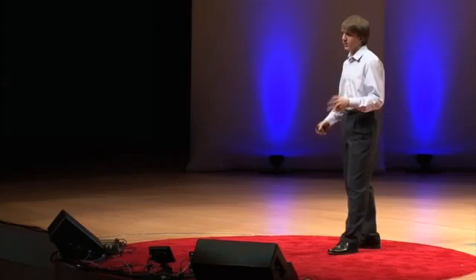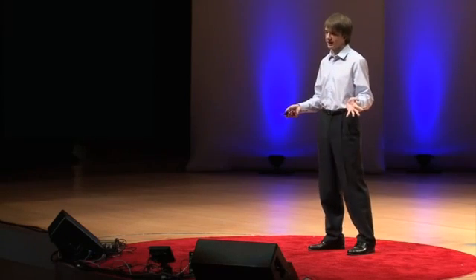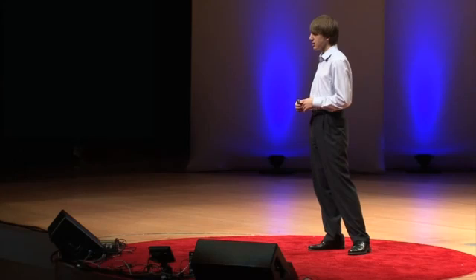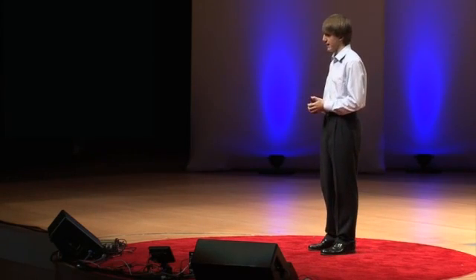It all began one day when I decided to go online and start researching statistics on pancreatic cancer. We had recently lost a close family friend, who was like an uncle to me, who had succumbed to pancreatic cancer.